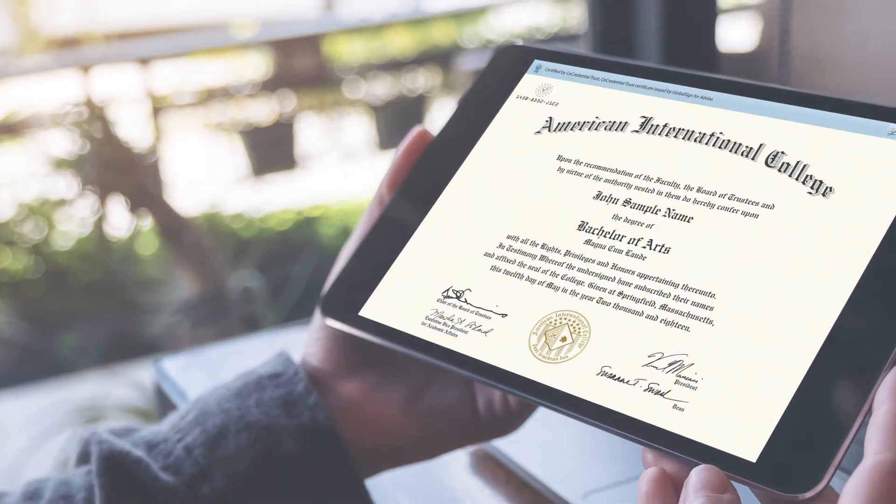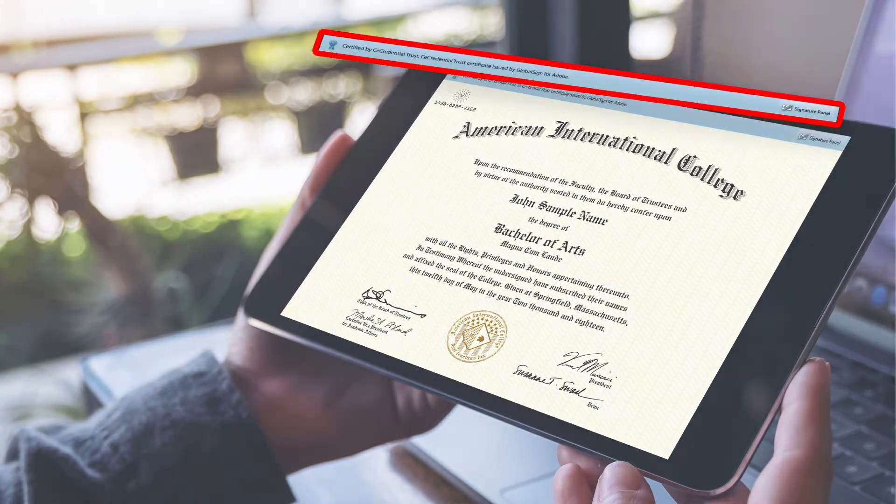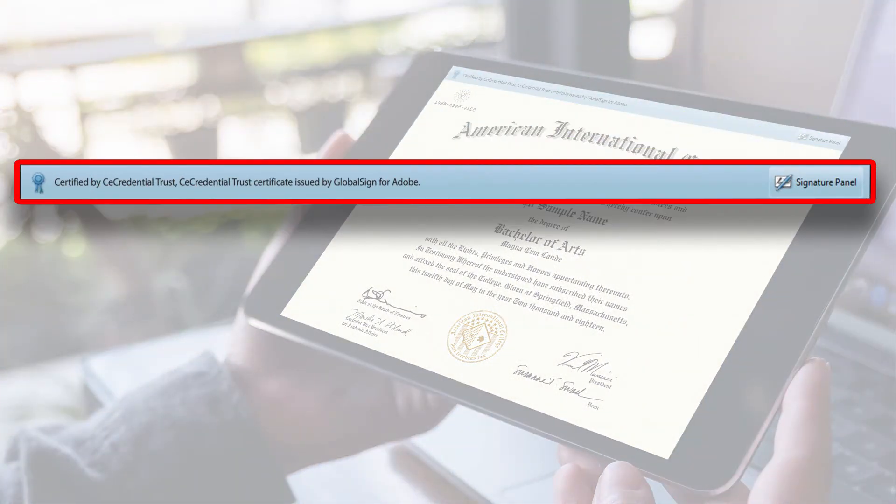Second, each CE Diploma is digitally signed and encrypted by CE Credential Trust. The blue ribbon along the top means that the document is official and has not been tampered with.